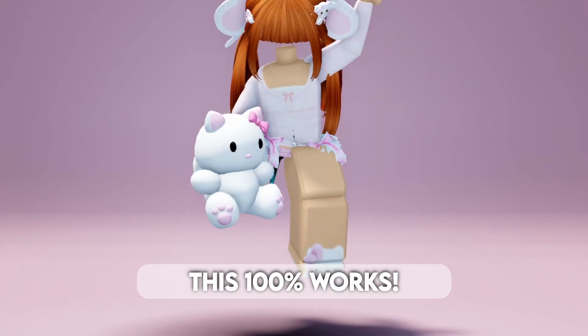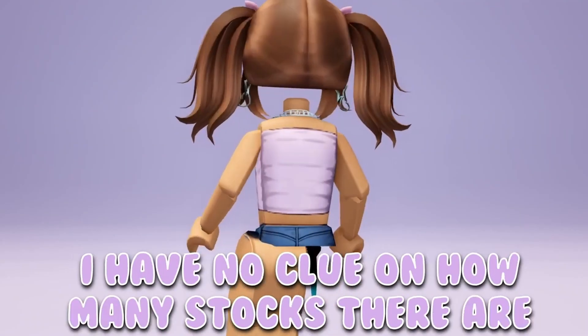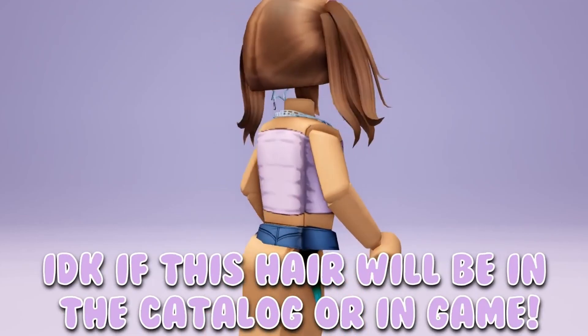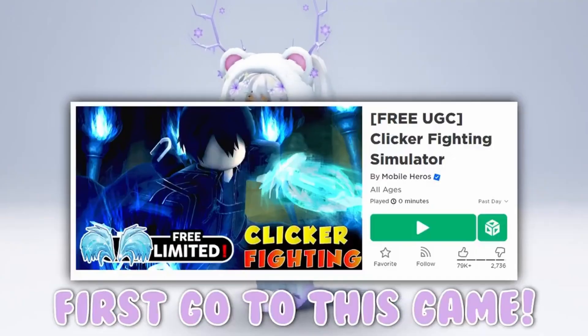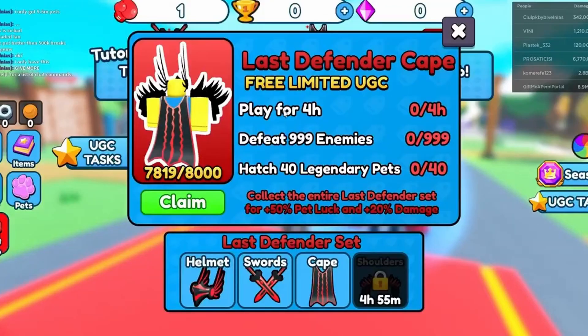This 100% works. This hair is dropping on October 14th, I have no clue on how many stocks there are. I don't know if this hair will be in the catalog or in game, but I will keep you guys posted. First go to this game, there is only 8k in stock for this limited so we have to be quick. Here are the requirements in order to claim this item.